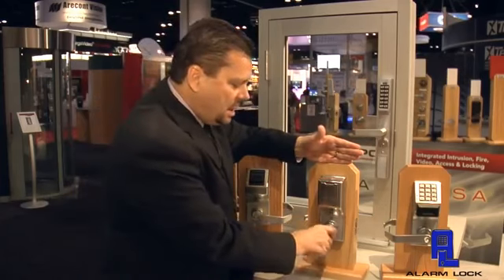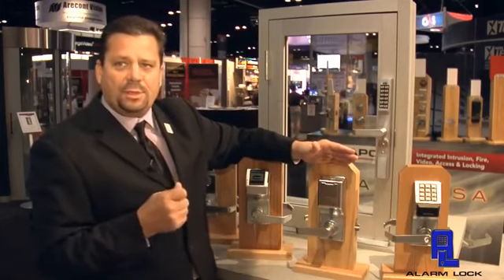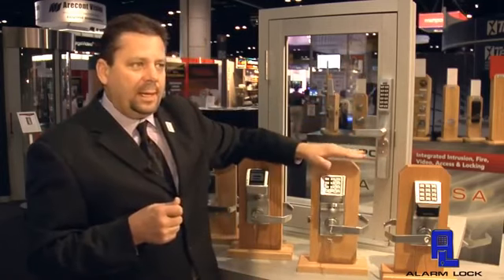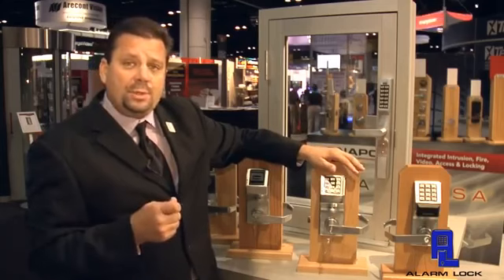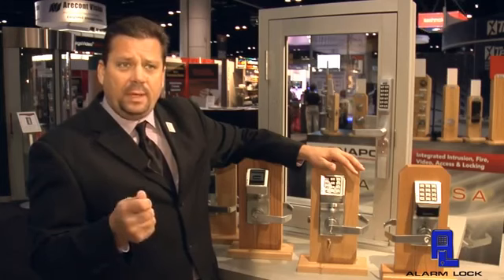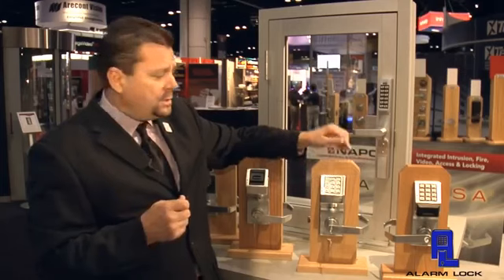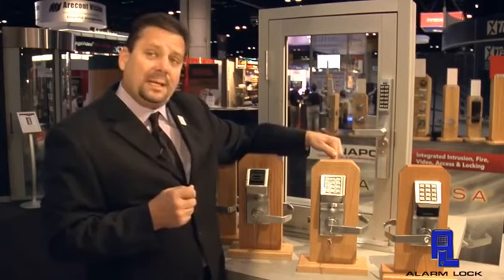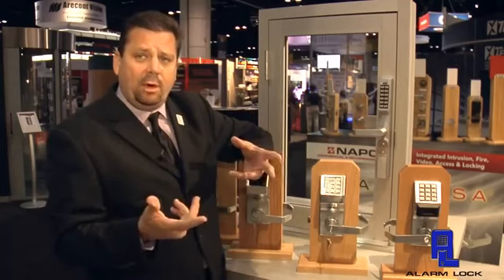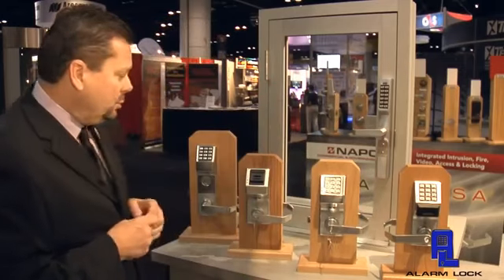The simple act of exiting the restroom reactivates the keypad for the next person to come in and use the facility. We also use this in a classroom environment for a lockdown. What the lockdown does is that if we get a code red or code blue intruder alert, we're able to simply walk in — or we're already inside the classroom — press the button, and it activates the privacy function. Once we get the all-clear sign, we can simply exit the classroom and it reactivates the keypad for normal use.